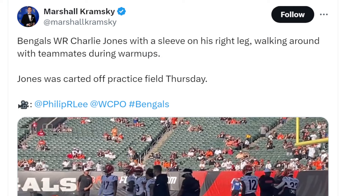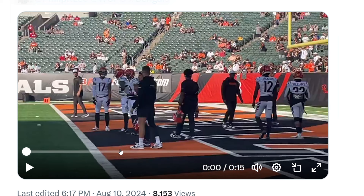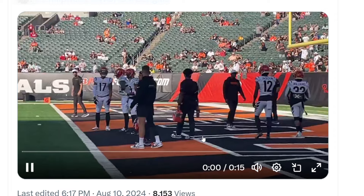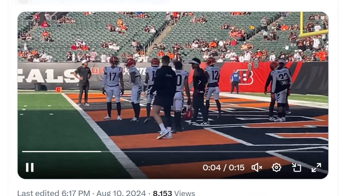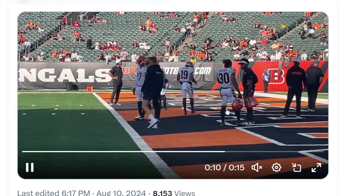We got a little update on Chuck Sizzle from last night's game versus the Tampa Bay Buccaneers. He was walking around with a sleeve on his right leg during warm-ups with teammates. He did not play last night — he got injured during the first seven-on-seven drill in Paycourt Stadium. But at least we have somewhat of a good update: he was able to walk around and looks like he's okay.